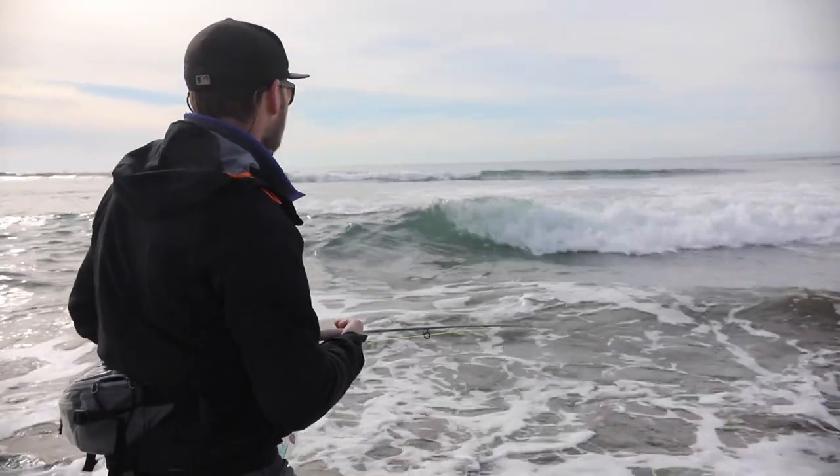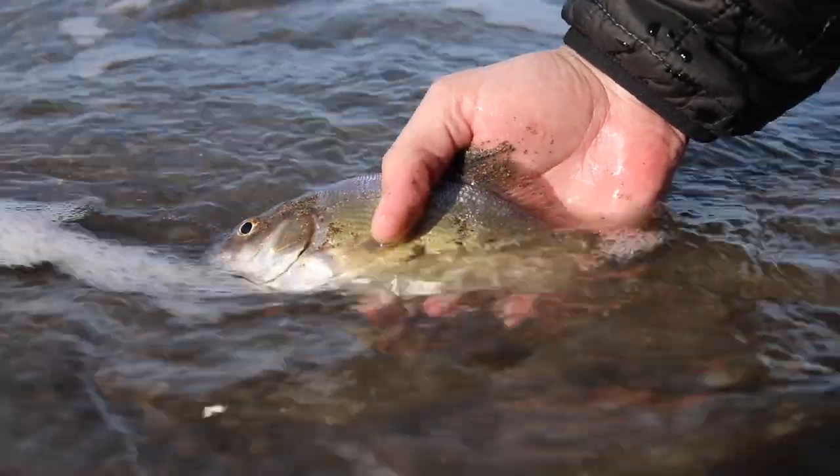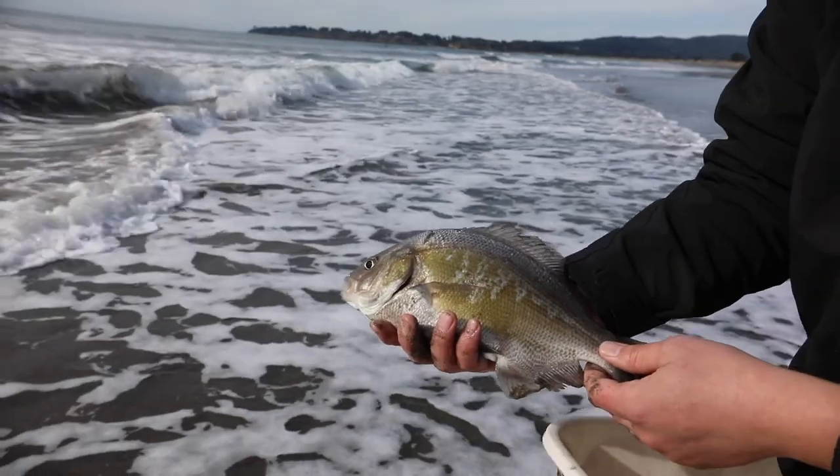Checking out the ocean right now, I see a bucket out there. We're targeting perch, all different types of perch — barred perch, walleye perch, red-eye perch, rubber lifts. Tons of perch out here, beautiful winter day. We're about to get after it.